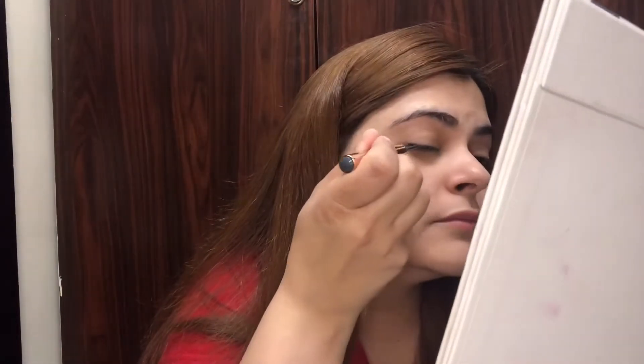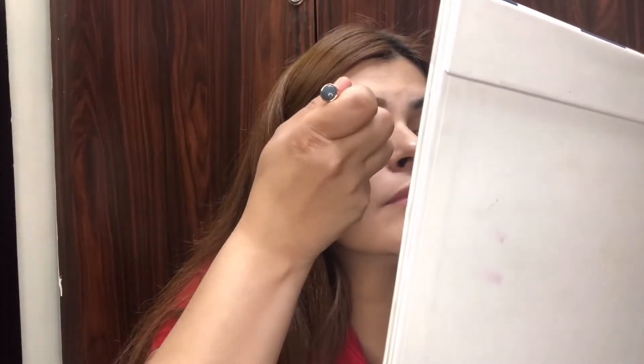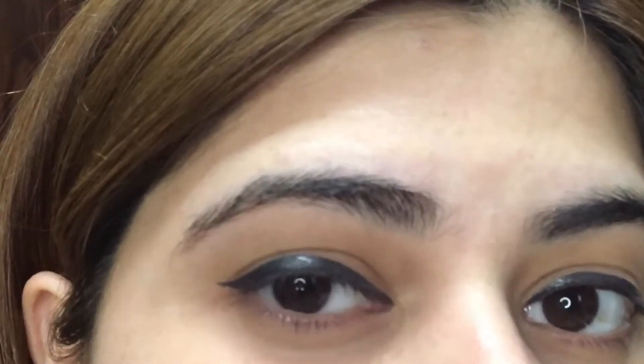Before I start, I have already applied concealer under my eyes, so my eyes are done. Let me quickly put this on and then we are going to talk about it. So first of all, there are a lot of things that I love about this eyeliner. This is in the shade Shadowplay. I love it for the wand — the wand of this eyeliner is so good. The grip, the way you hold this, it is so good.